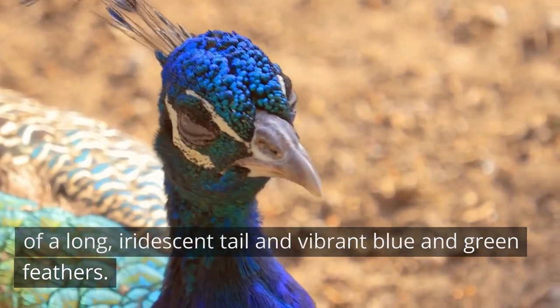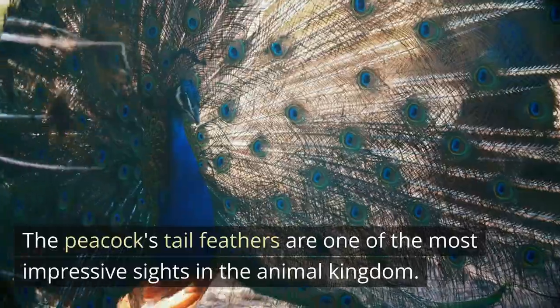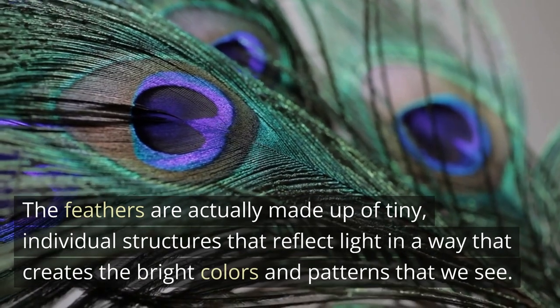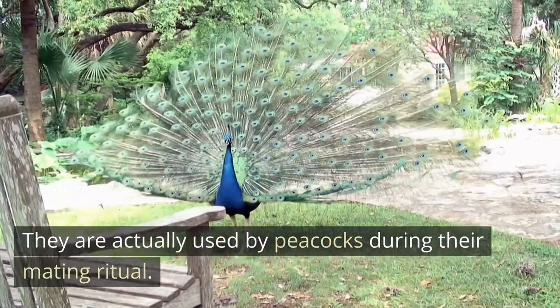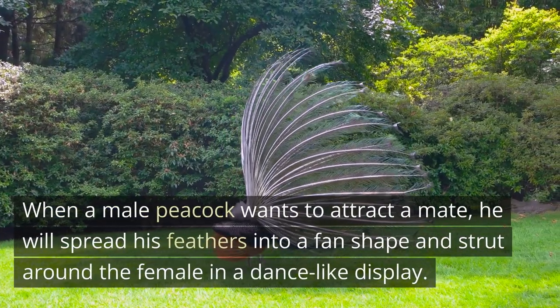The peacock's tail feathers are one of the most impressive sights in the animal kingdom. The feathers are made up of tiny individual structures that reflect light in a way that creates the bright colors and patterns that we see. They are used by peacocks during their mating ritual.